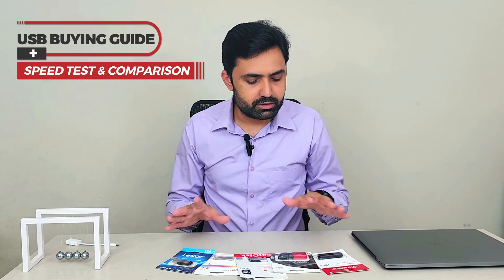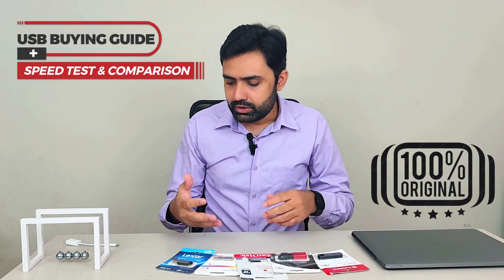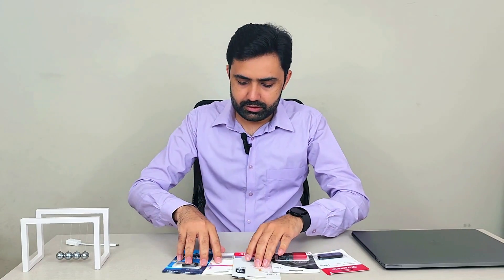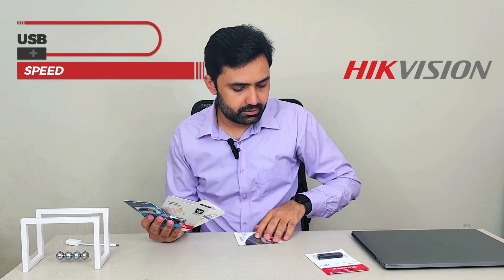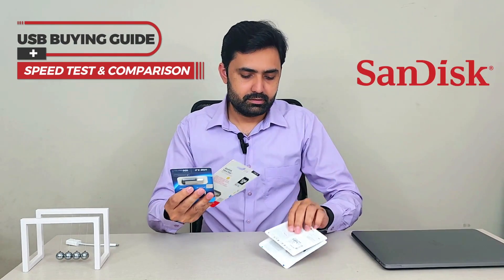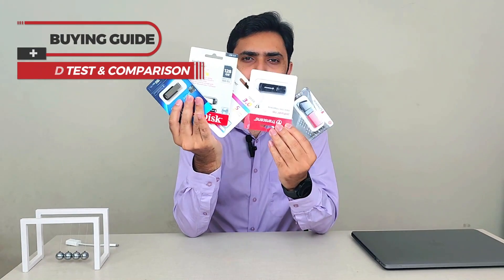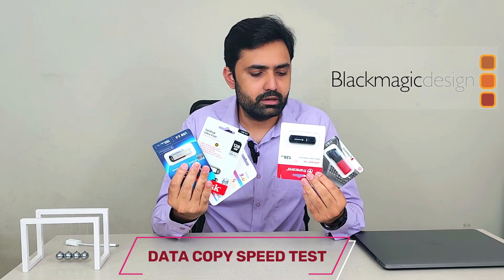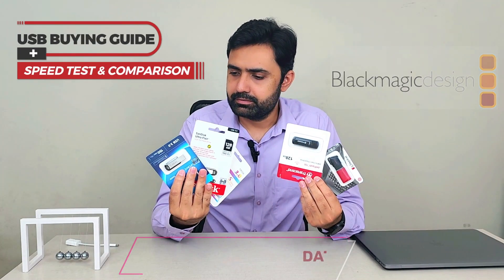The results remain consistent — same generation, same memory, all bought from their official sellers so there is no issue of illegitimate or duplicate USBs. We're going to take these five USBs and run BlackMagic Speed Test on each one of them, one by one, and see how they perform.